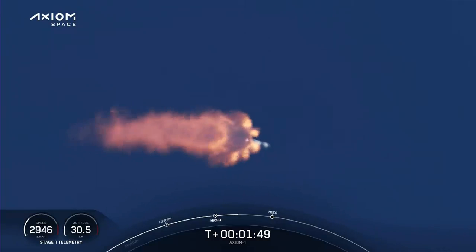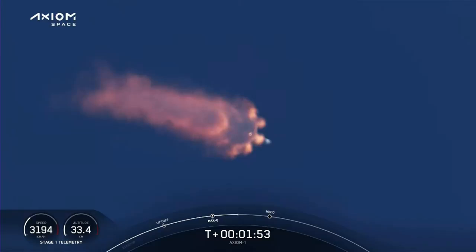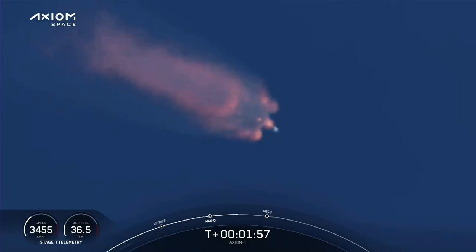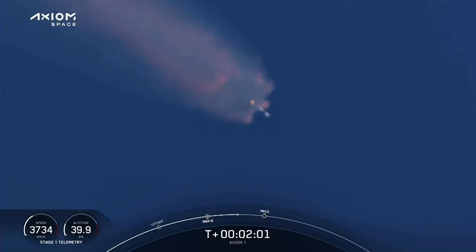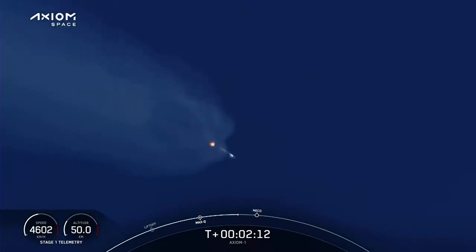Chill underway. Beginning to chill in the second stage turbo pump in preparation for its ignition coming up in just over half a minute from now. Coming up on about 3.5 G's acceleration for the crew. We'll begin throttling down the Merlin engines to hold that level of acceleration.